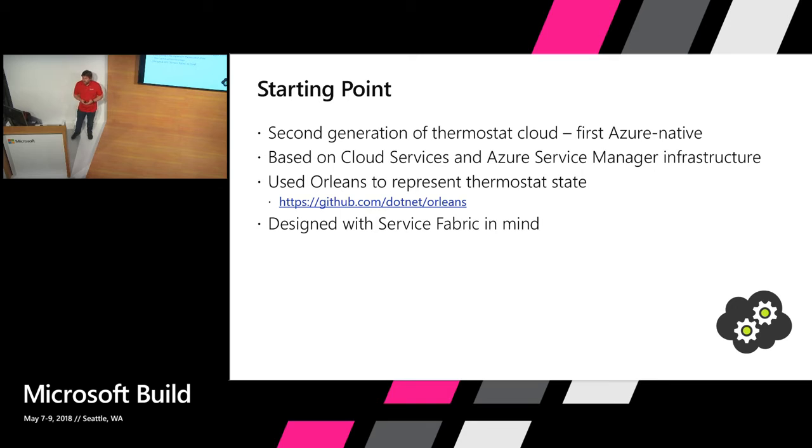Where did we start? Our second-generation thermostat cloud. It was the second generation but the first that was really natively built for Azure, and it was based on Cloud Services and Azure Service Management because nothing else was available at the time. We used Orleans as our framework to store our thermostat data. Orleans, by the way, is now open source and you can find the sources on GitHub. The whole solution was designed with Service Fabric in mind because our friends at Microsoft who helped us design it told us that something was coming and we should be prepared. They also helped us by telling us what we should avoid to be able to easily migrate toward Service Fabric, so the migration later on was much easier.